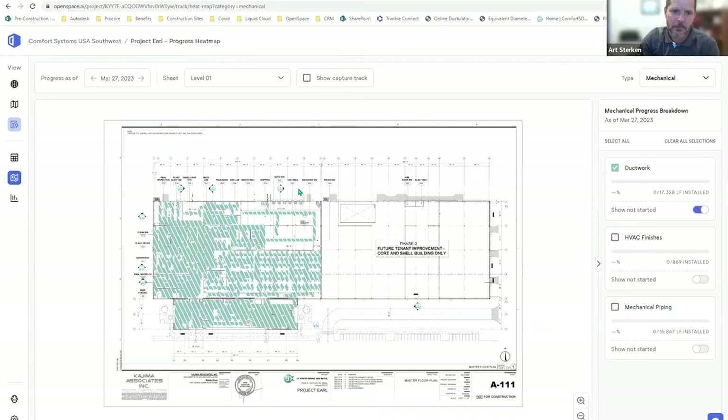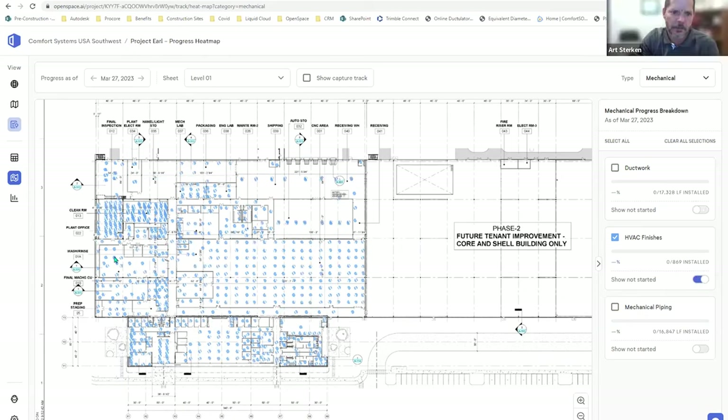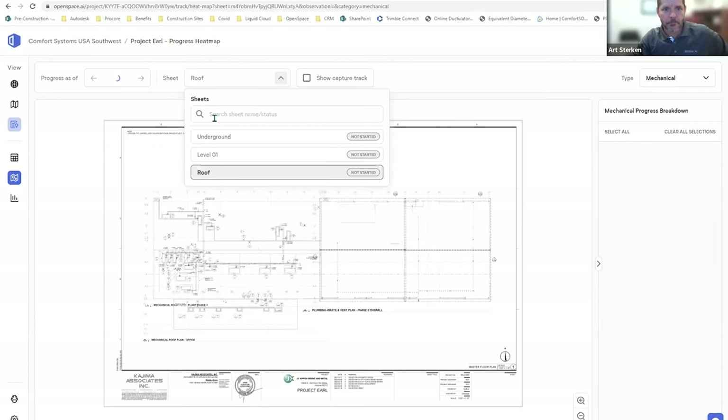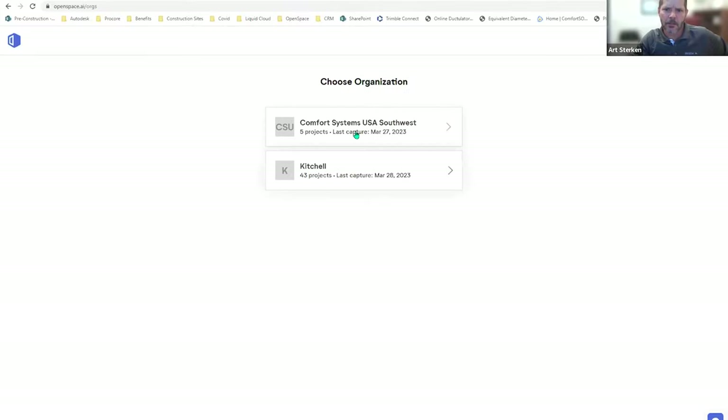You can turn on and off the duct work that needs to be installed, zoom in, and then turn that off and see finishes like grilles and diffusers — those will all be counted. Then your mechanical piping has its own specific levels. We don't have any roof captures yet because the roof isn't there, but eventually we'll be walking up there too. We have a lot of mechanical pipe on this roof, so we'll be able to capture it. Here's one of our other pilot projects — you can see 78% of the duct work was installed.